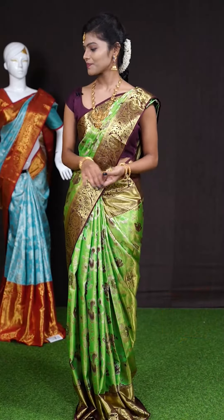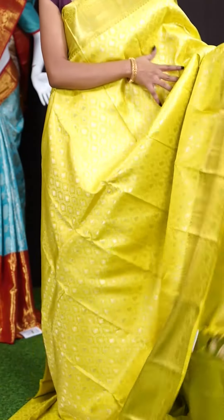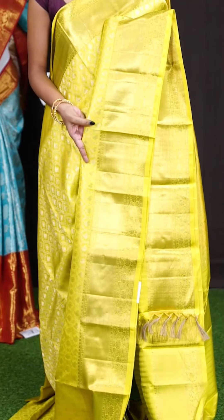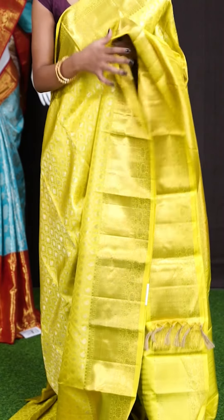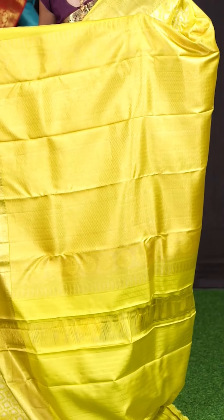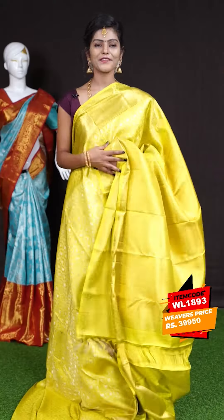Next saree. Here we have another beautiful Kanchi bridal saree in yellowish green color. On the body this one has got jaal weaving with leafy booties. That's a designer border with golden antique zari turning work. Here comes the pallu — dotted booties designer pallu. The blouse has self resham brocade blouse with border. The item code is WL 1893 and the price is 39,950 rupees only.